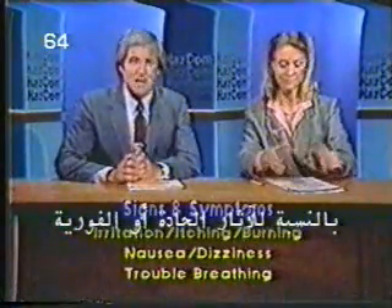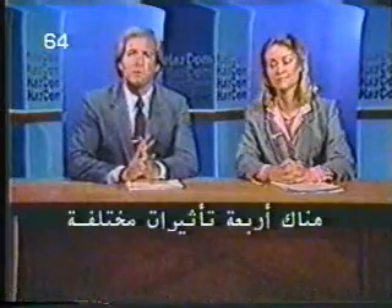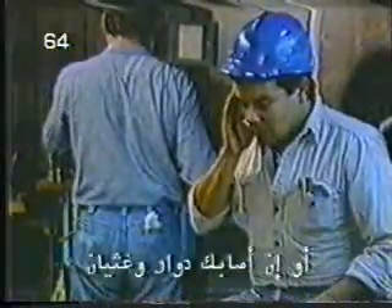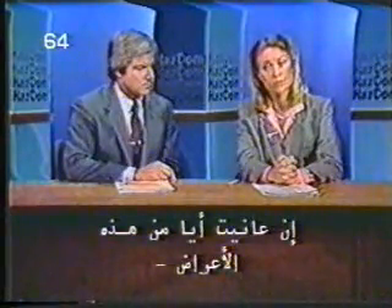As far as acute or immediate effects are concerned, our research has identified some signs and symptoms to look out for. There are four different effects most often experienced by people who've been overexposed to a chemical hazard: irritation, itching or burning, nausea or dizziness, and trouble with breathing. If you have irritated eyes, nose, throat, or skin; if you have itching or burning of the skin; if you have dizziness and/or nausea; if you're short of breath or have trouble breathing — seek medical assistance. Don't pass it off as nothing.